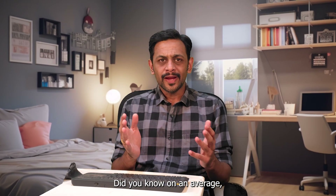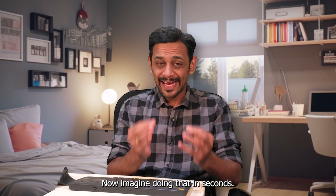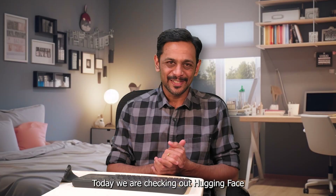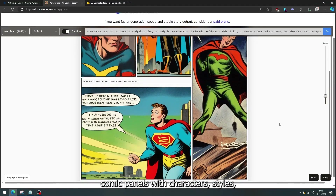Did you know on average it used to take 20 to 30 hours to complete one comic page? Now imagine doing that in seconds using AI. Welcome to day 153 of the thousand days of no-code challenge. Today we're checking out Hugging Face AI Comic Factory — a tool powerful enough to create full-blown comic panels with characters, styles, and layout.